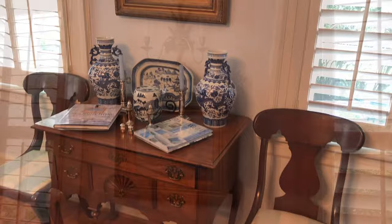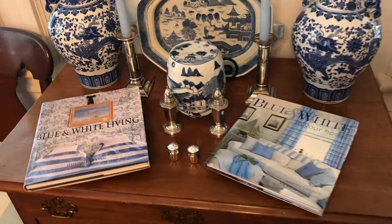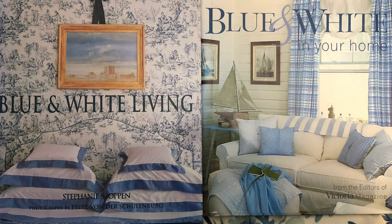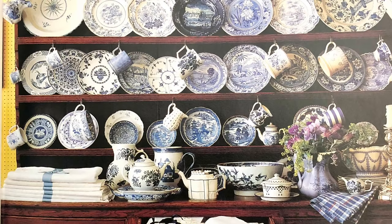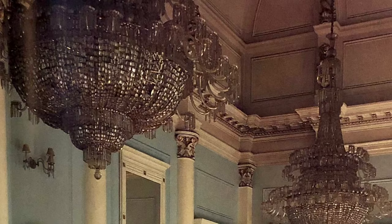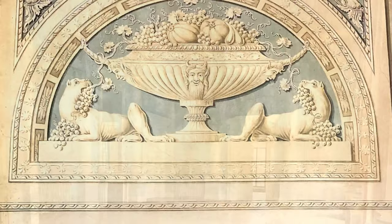Join me as I review these two books together: 'Blue and White Living' by Stephanie Hoppin and 'Blue and White in Your Home' from the editors of Victoria Magazine. Stephanie Hoppin is the owner of Stephanie Hoppin Gallery in London, a dealer of decorative antiques, books, and maps, and an author of several books.